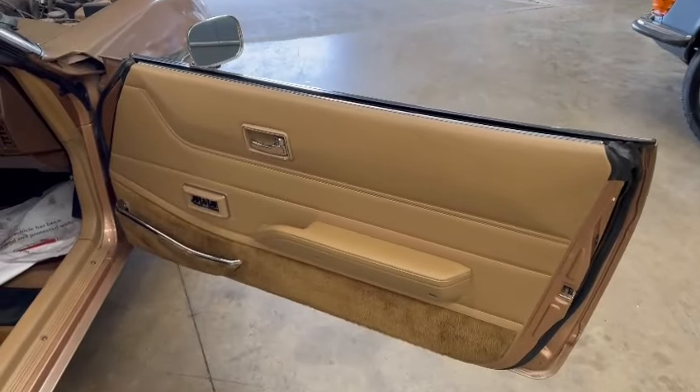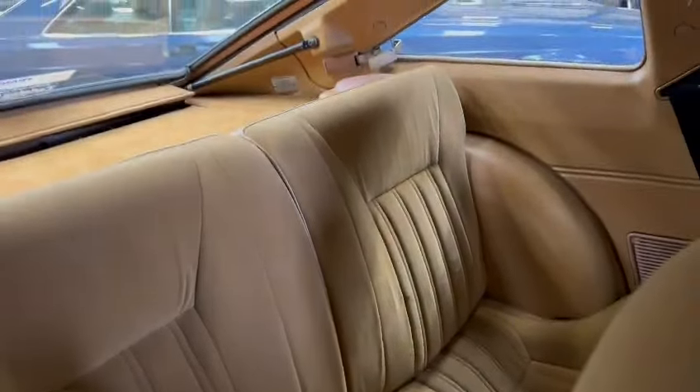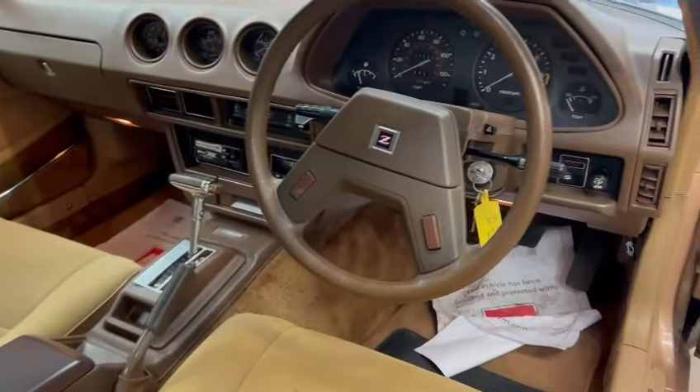Lovely and tidy on the interior — door cards and things are superb, lovely on the driver's seat, passenger side much the same as well as the rear seats. The headlining looks pretty well immaculate, lovely dashboard, nice centre console area.